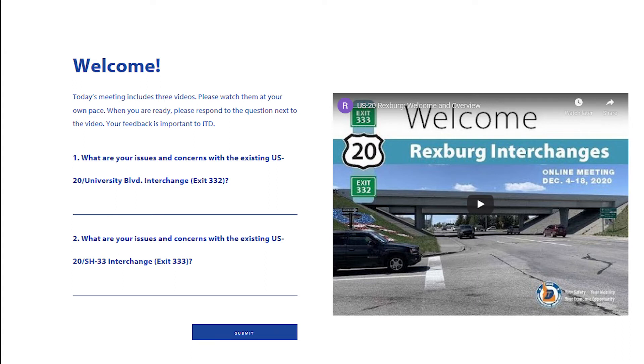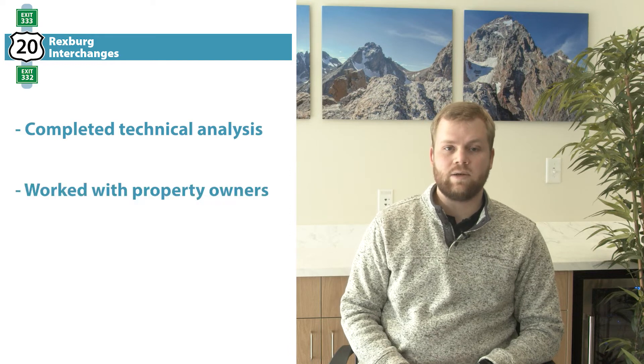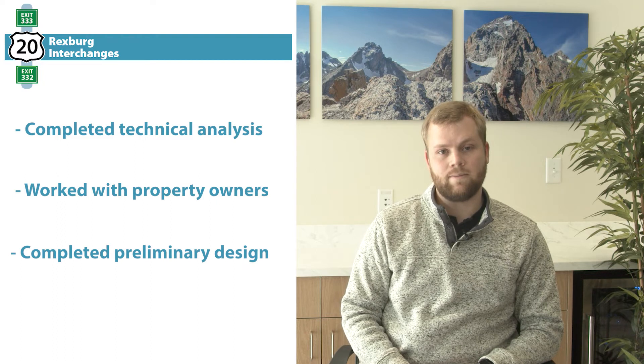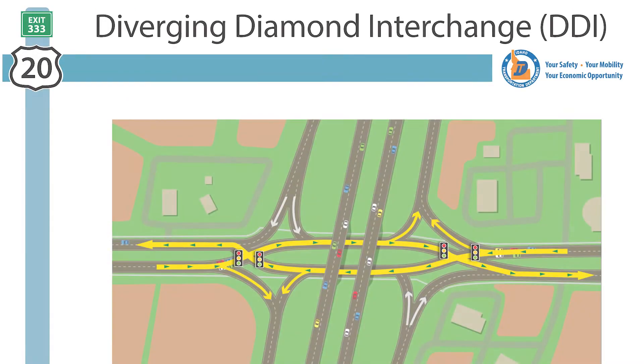Today we will share our final design plans and gather your input. Thanks to all who joined us in our first public meeting in December 2020. Since then, ITD has completed technical analysis, worked with property owners, and completed preliminary design. Based on comments received and additional work done in 2021, ITD has decided to move forward with the divergent diamond interchange for these projects.